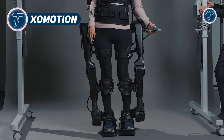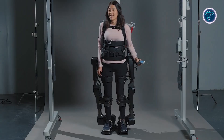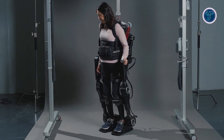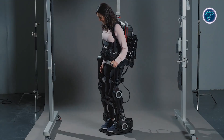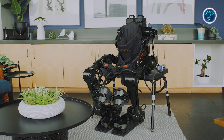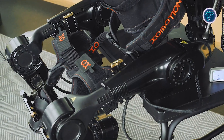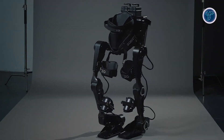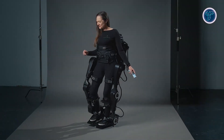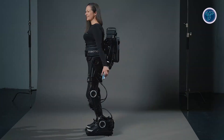ExoMotion is a state-of-the-art exoskeleton designed to support the lower body — hips, knees, and ankles — enabling hands-free, self-balanced movement without the need for crutches or other aids. It mimics natural human movement, enabling users to walk in multiple directions, turn, climb stairs, crouch, and shift their weight effortlessly. Developed for individuals with spinal cord injuries, strokes, or neurological impairments, ExoMotion helps users stand and walk independently, reducing the physical effort required from caregivers and therapists. Its modular framework fits a broad range of body sizes and offers adaptable fitting for personalized comfort and effectiveness.